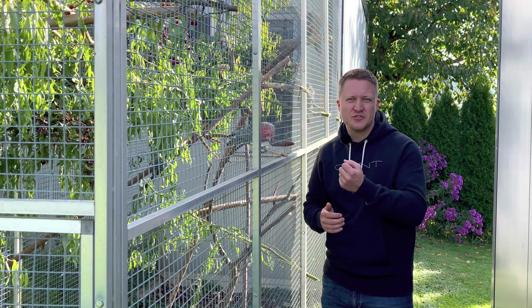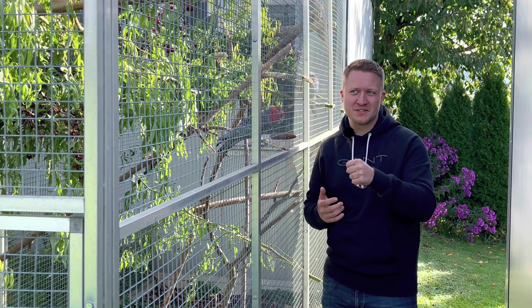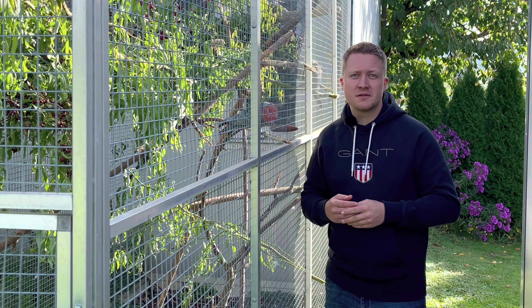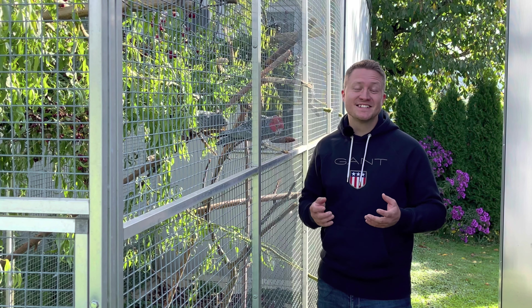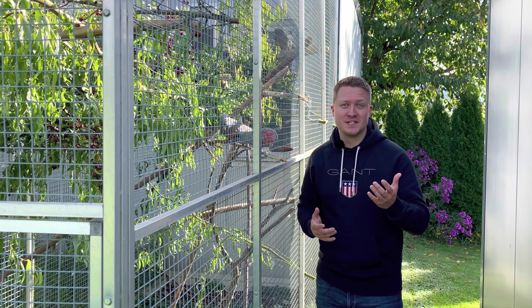Ihr hört sie vielleicht im Mikrofon – das klingt wie eine alte Tür, die so quietscht. Wirklich seltene Exemplare. Es gibt nur eine Handvoll in ganz Europa, und ich bin sehr stolz und überaus glücklich, hier zu sein, um diese Art von Papageien einmal wieder live zu sehen.